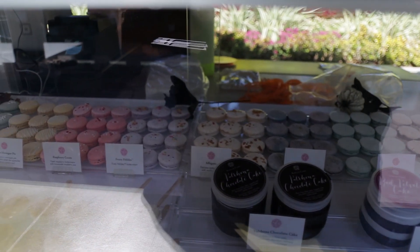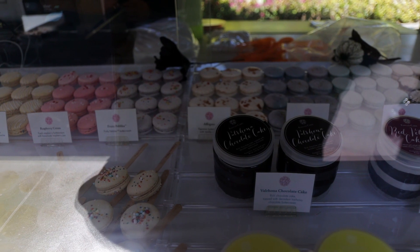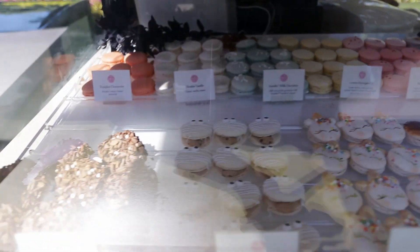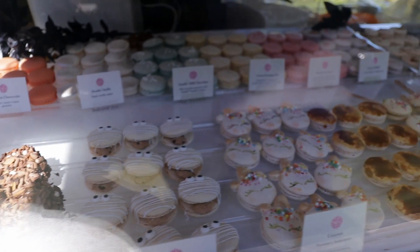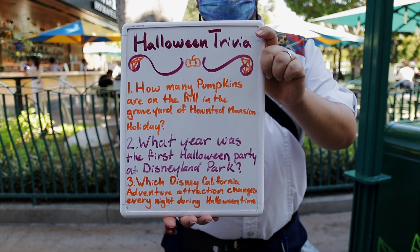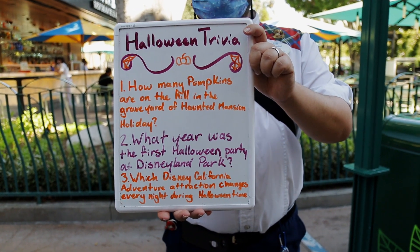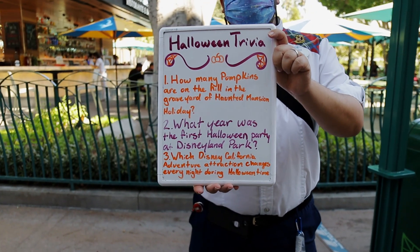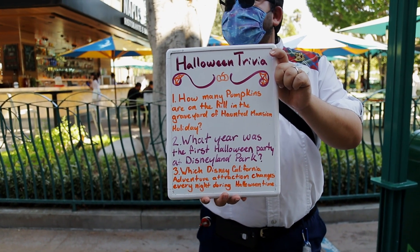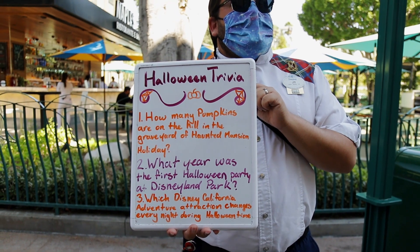Look at those macaroons right there. How much are they? They vary in price — they start at $2.75 and go up to $3.90. That's an oddly looking macaroon. My man here walked up with a sign that says Halloween Trivia. How many pumpkins are on the hill in the graveyard of the Haunted Mansion Holiday? What year was the first Halloween party at Disneyland Park? Which Disney California Adventure attraction changes every night during Halloween time? I'm a Disney nerd and I don't know the answer to that.